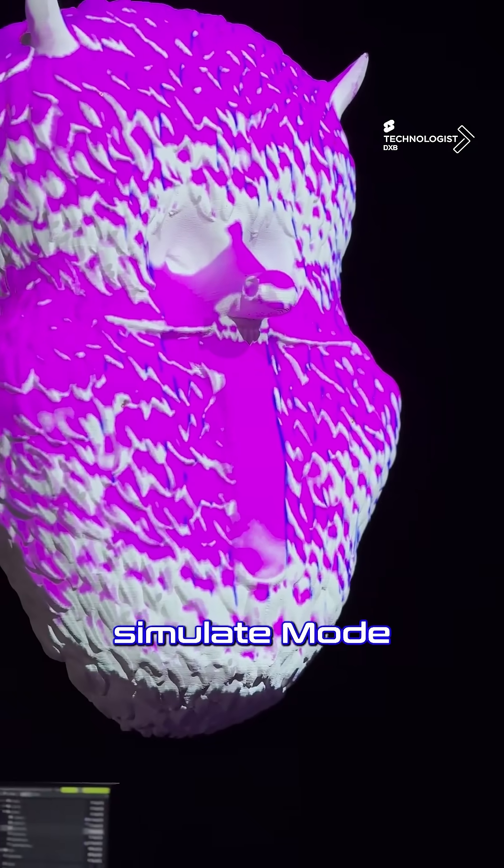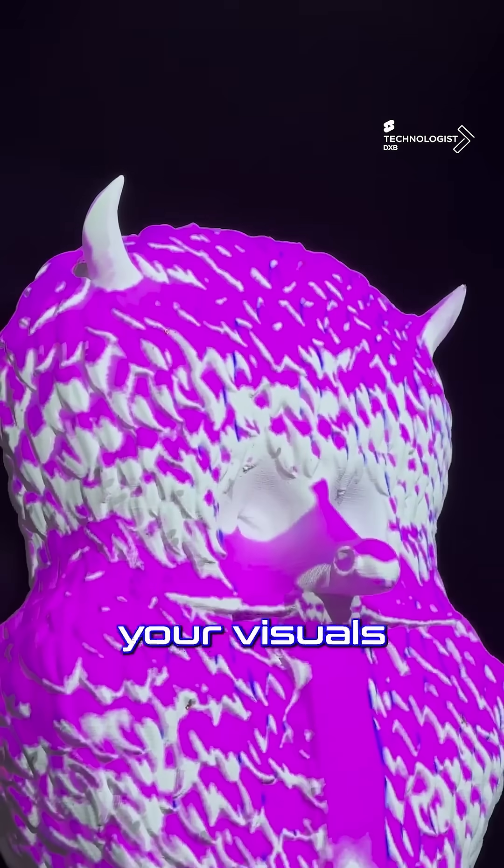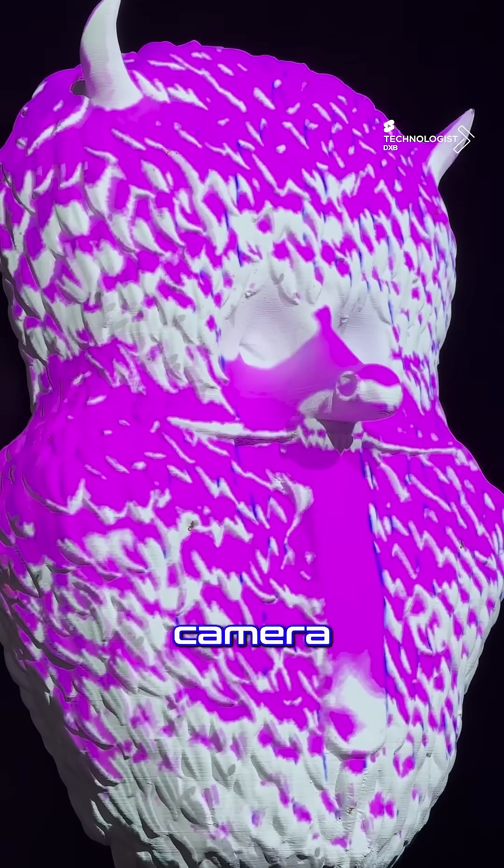You can also enable simulate mode, which allows you to preview your visuals without having to connect to a single camera.